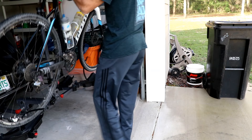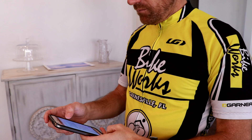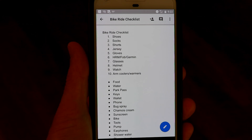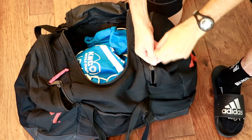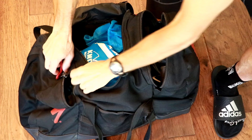If you're driving somewhere to start your ride, do yourself a huge favor and make a checklist that you use every single time. Getting to the start of the ride and forgetting something like shoes will end it before it even begins. I have a list in Google Docs and I go through it every time before I head out. The top 10 items on my list are: shoes, socks, shorts, jersey, gloves, heart rate monitor, glasses, helmet, watch, and arm coolers or arm warmers depending on the temperature. Also things like food and water, bug spray, chamois cream, tools, pump, and earphones. I have a bag with different compartments such as a helmet compartment and a shoe compartment.